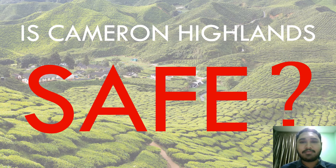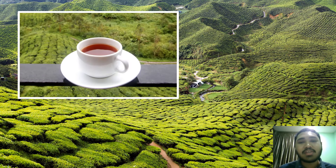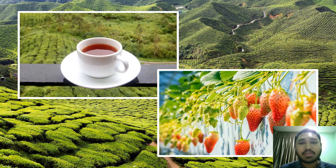Is Cameron Highlands safe? During this pandemic season, Malaysia promotes domestic tourism and one of the tourist destinations is Cameron Highlands. We all know that Cameron Highlands is famous for its cool and comfortable weather, and having tea and strawberries are a must each time we go there.